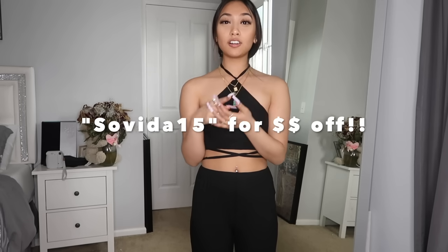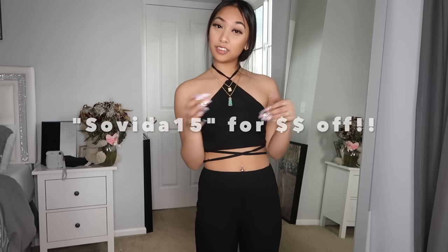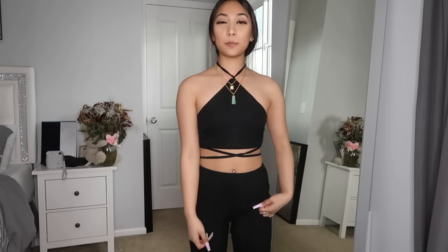Alright you guys, that is the end of this video. I hope you guys enjoyed — make sure to go check out SHEIN and use my coupon code to save a little money. All the links will be in the description down below along with SHEIN's official website. Make sure to like, comment, and subscribe. Who's ready for summer and springtime? Because I know I am!